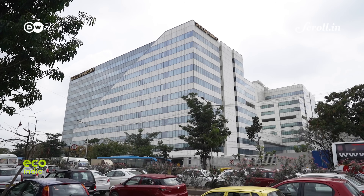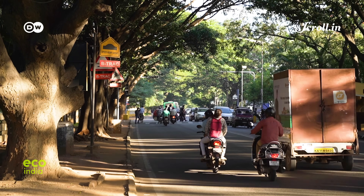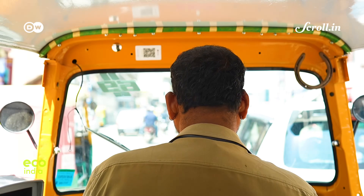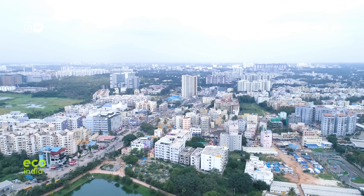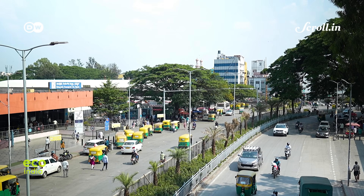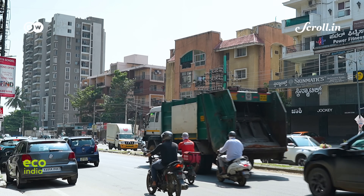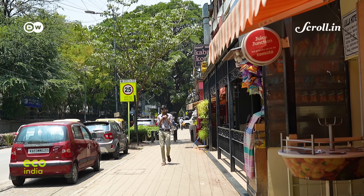Bengaluru, the IT hub of India, is home to 14 million people. Once famed for its cool, pleasant weather, the story has changed steadily over the last few decades. In May 2010, summer days averaged 28 degrees Celsius. By 2025, the same month scorched at 34 degrees — a sharp reminder of how quickly the city was heating up.